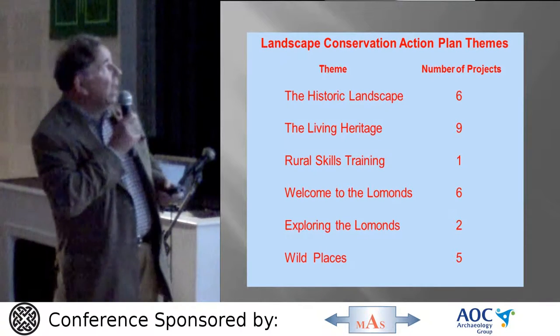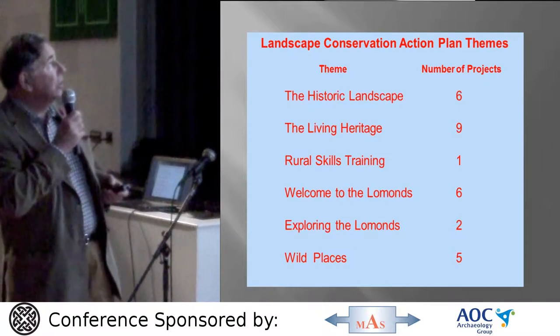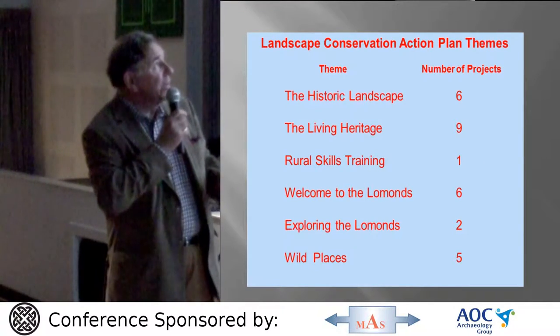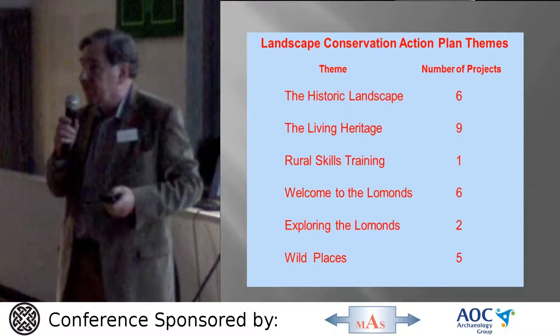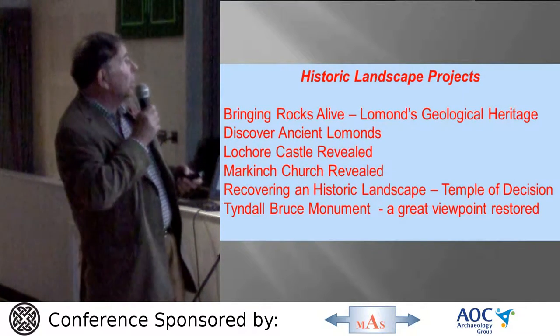We have a whole variety of theme headings ranging from the natural heritage to the cultural heritage, access, education, community engagement and the historic landscape. I'm the theme lead for the historic landscape projects. In all there are about 30 projects in the partnership program of which about half a dozen are historical.